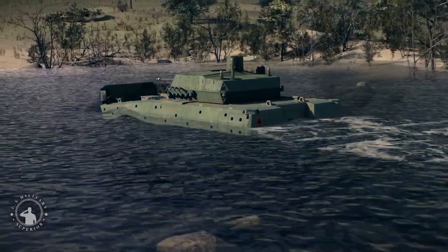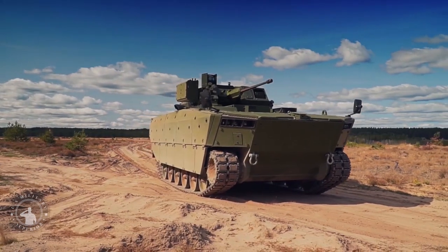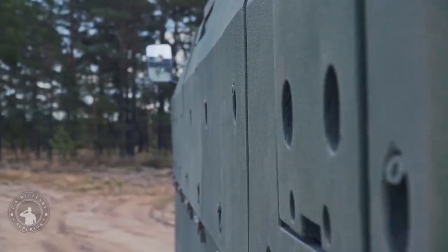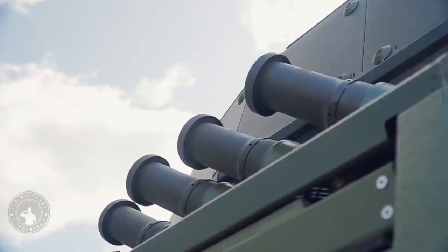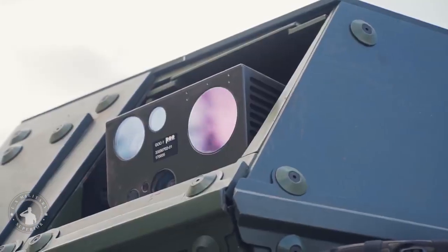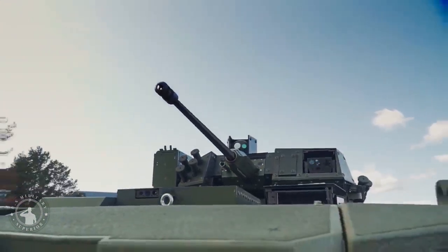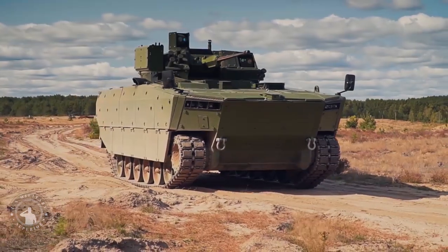The Borsik is fitted with a remotely controlled turret, which was developed under the ZSSW-30 program. The ZSSW-30 turret has been developed as a result of a research and development study pursued by a consortium led by HSW, with support provided by WB Electronics.